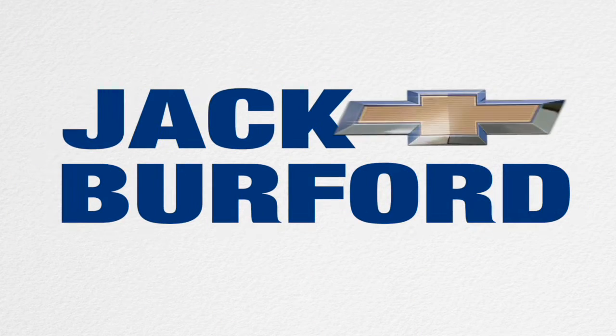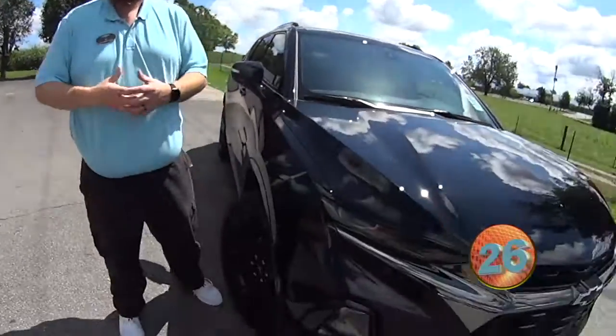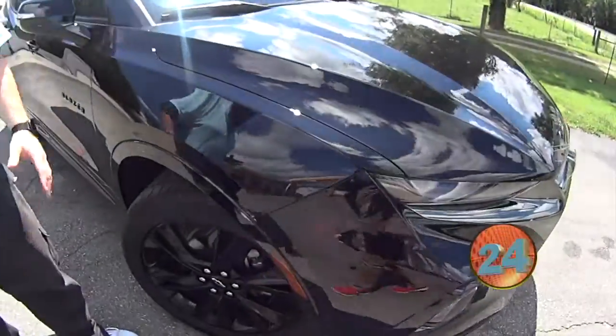Welcome to the Jack Burford Chevy 30-second walk around. Hey everybody, this is JJ with Jack Burford Chevrolet. We're here on location at the Kingston Shell. You need to come check it out. We're going to do a 30-second walk around on this Blazer.